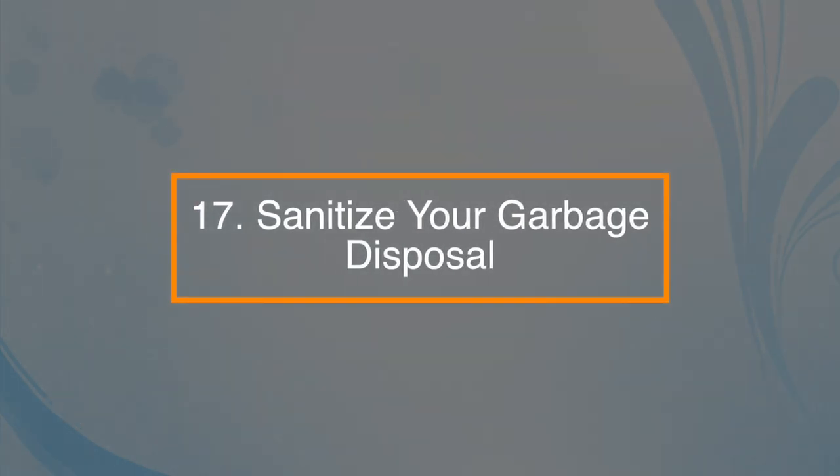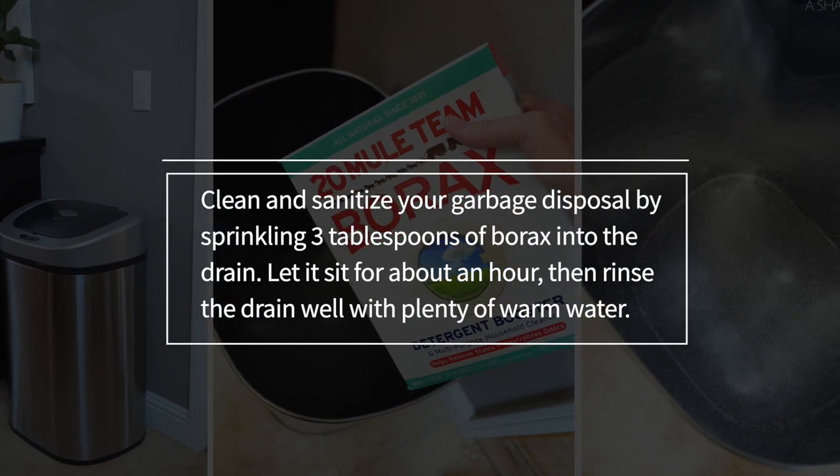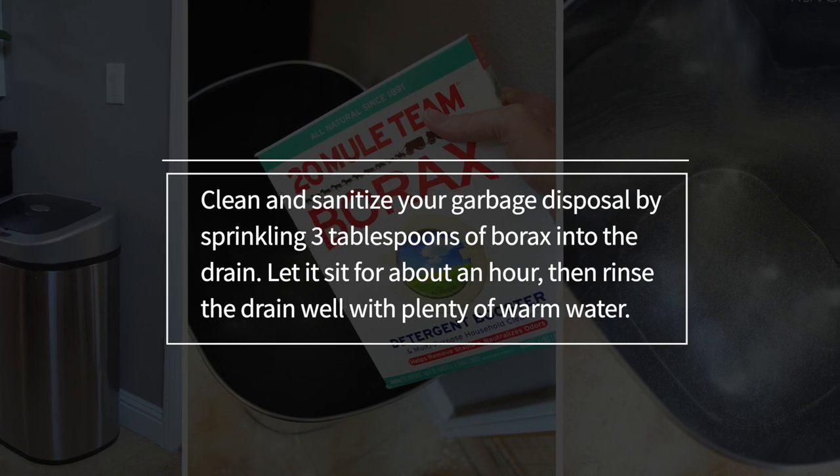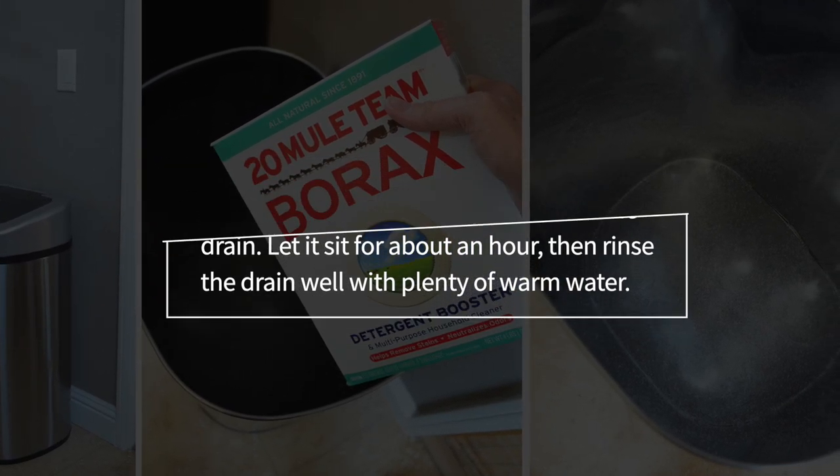Number seventeen: sanitize your garbage disposal. Clean and sanitize your garbage disposal by sprinkling three tablespoons of borax into the drain. Let it sit for about an hour, then rinse the drain well with plenty of warm water.